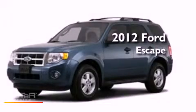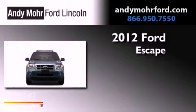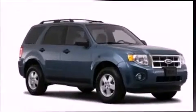This is a brand new 2012 Ford Escape. This vehicle has seating for seven adults, an inline four-cylinder engine, and four-wheel drive.